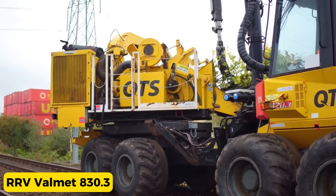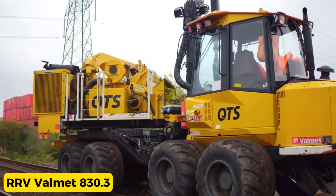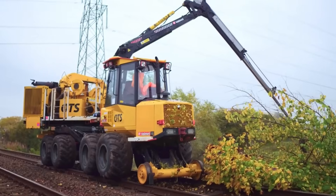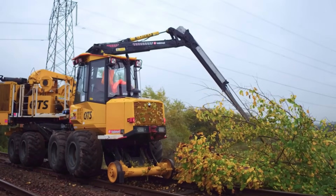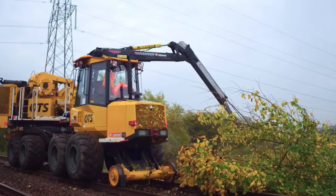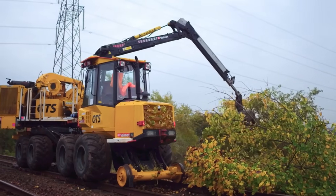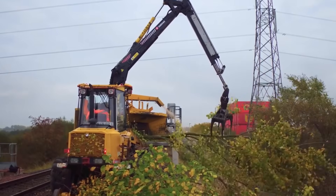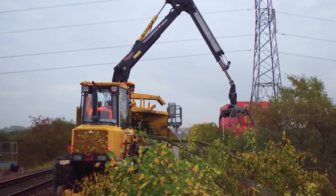RRV Valmet A30.3. The RRV Valmet A30.3 from the UK is a gardener for railways, ensuring they stay clear of pesky vegetation. It is armed with a mighty 10-meter reach hydraulic arm and is used to collect branches and logs cluttering the railway.